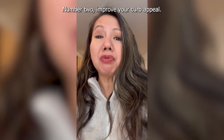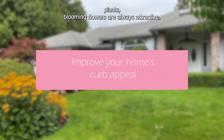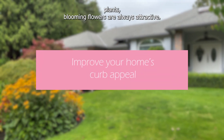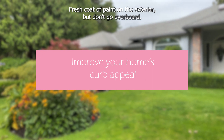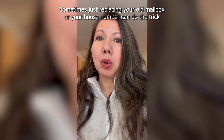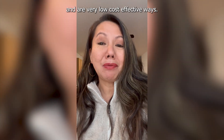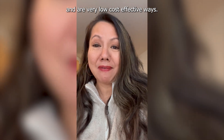Number two, improve your curb appeal. That means focusing on landscaping — healthy plants and blooming flowers are always attractive. A fresh coat of paint on the exterior, but don't go overboard. Sometimes just replacing your old mailbox or your house number can do the trick and are very low-cost, effective ways.